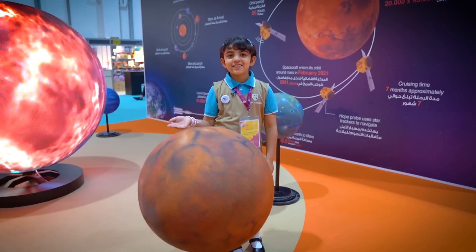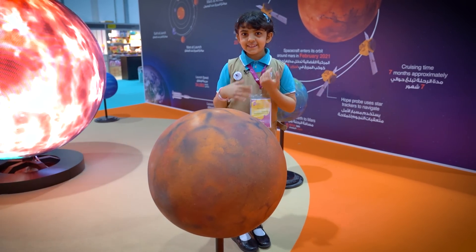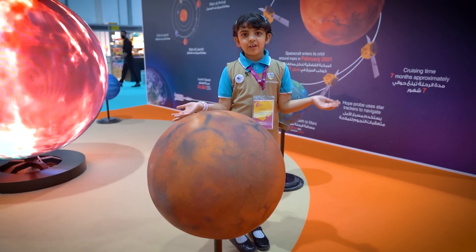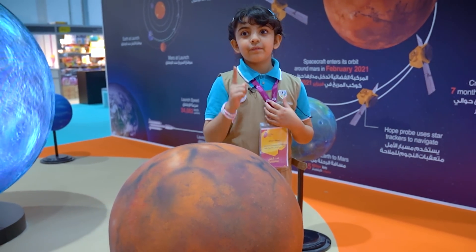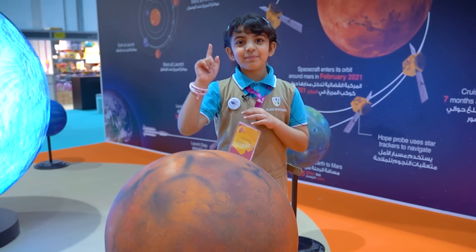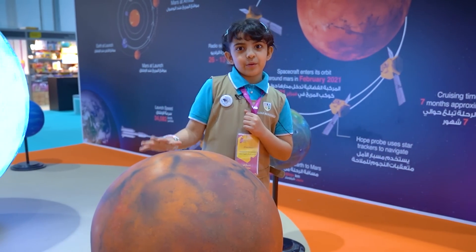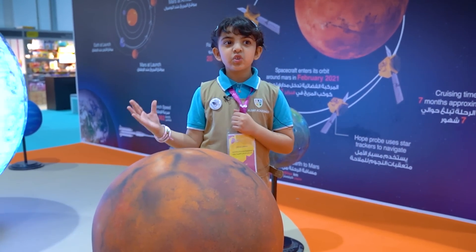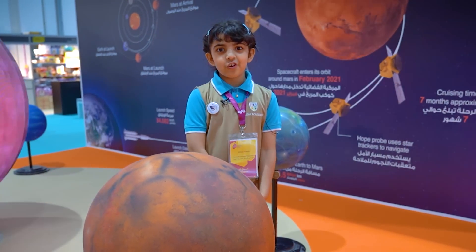Mars is a planet that also has volcanoes, and there is sand on Mars which blows so strongly that you need to take shelter if you're on Mars.